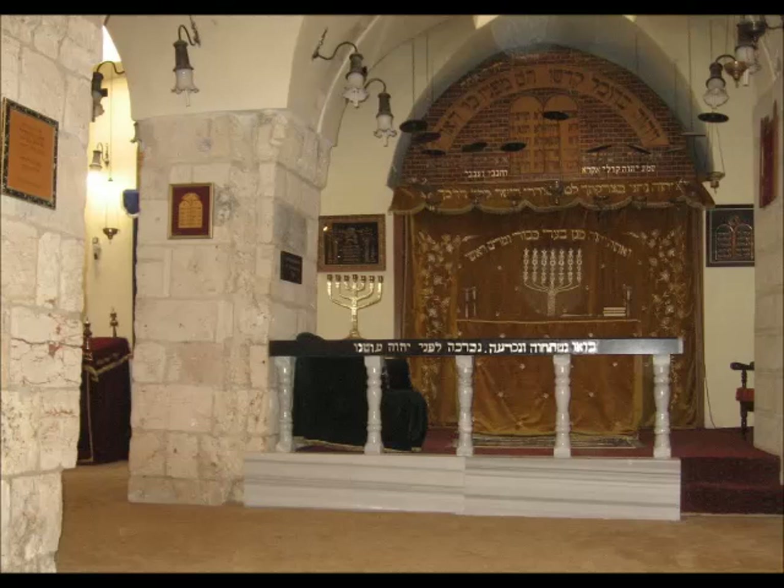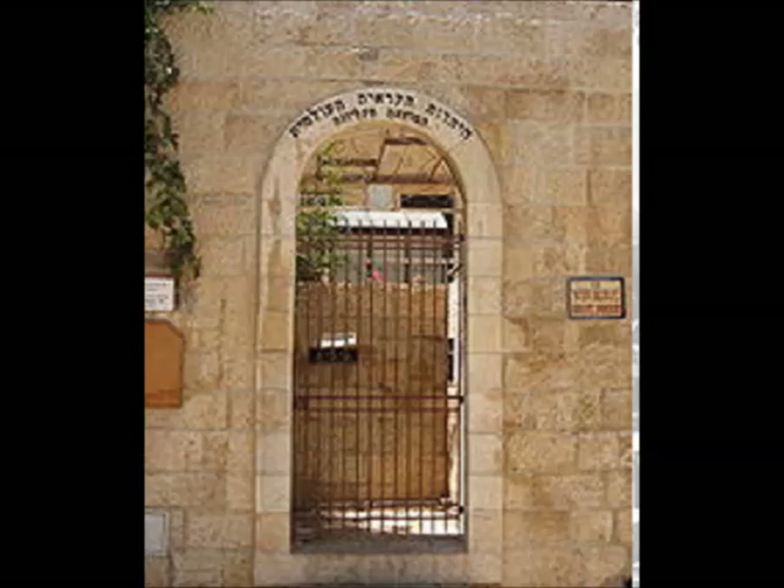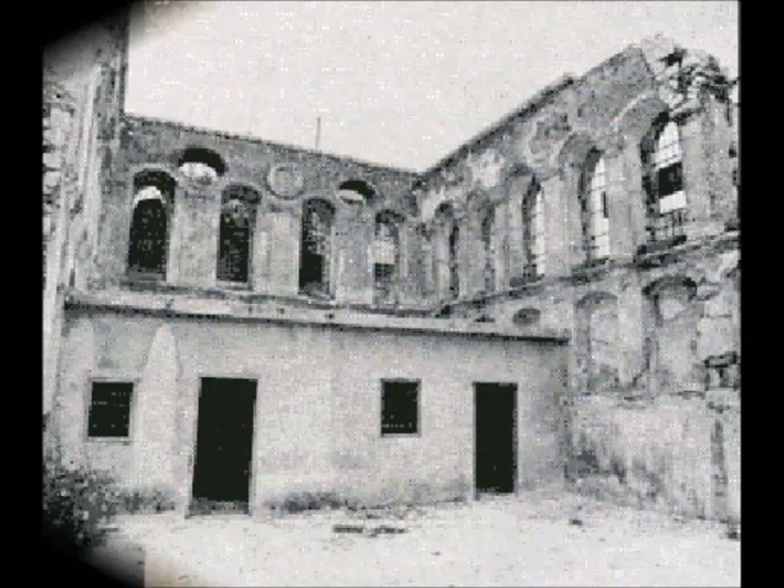After the 1967 victory against the Arabs, this synagogue along with the Old City returned to Jewish hands. A renovation took place in 1982. Supposedly there are about 50,000 Bnei Mikra or Karayites around the world today. A Karayite accepts only a strict interpretation of the written word of the Torah.